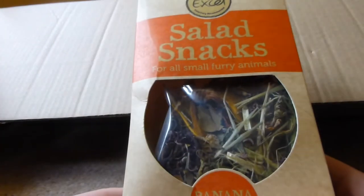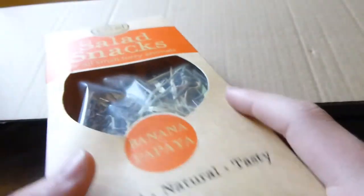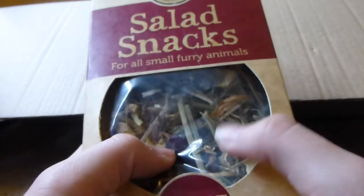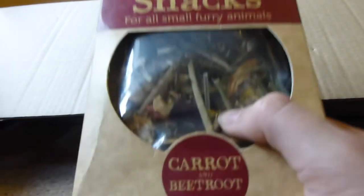I've got the Burgess XL Salad Snacks, Banana and Papaya. The rabbits have tried this and they really like it but the guinea pigs haven't had it — I think they'll like it though. And there's the Square Snacks with Carrot and Banana, and there's another box of those too. Then there's the Carrot and Beetroot Juice Salad Snacks — the rabbits have had this and I think the guinea pigs have too. They liked it, so they get it again.